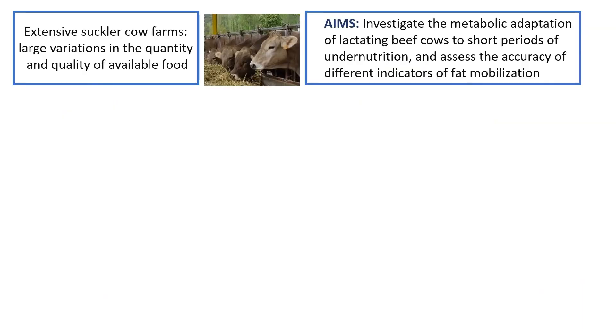In extensive beef cow farms, large variation in the quantity and quality of available food can be observed at different stages of the production cycle, and cows need to adapt to these changes. The aim of this study was to investigate the metabolic adaptation of lactating beef cows to short periods of undernutrition and assess the accuracy of different indicators of fat mobilization.